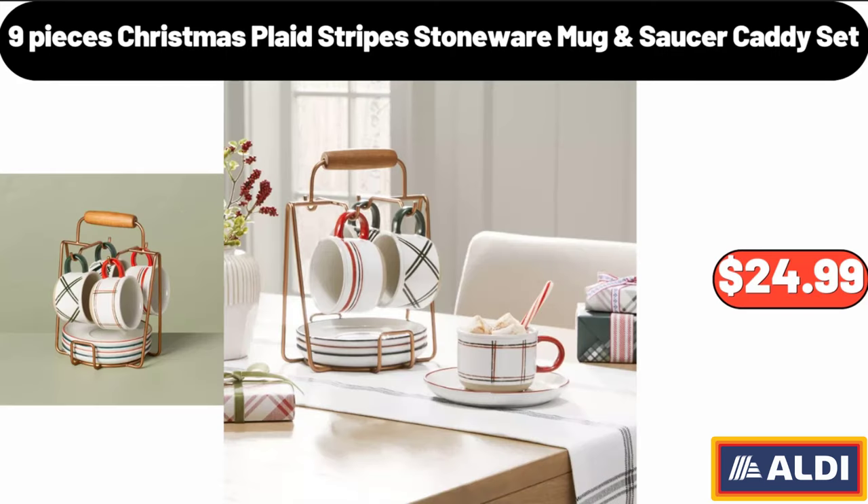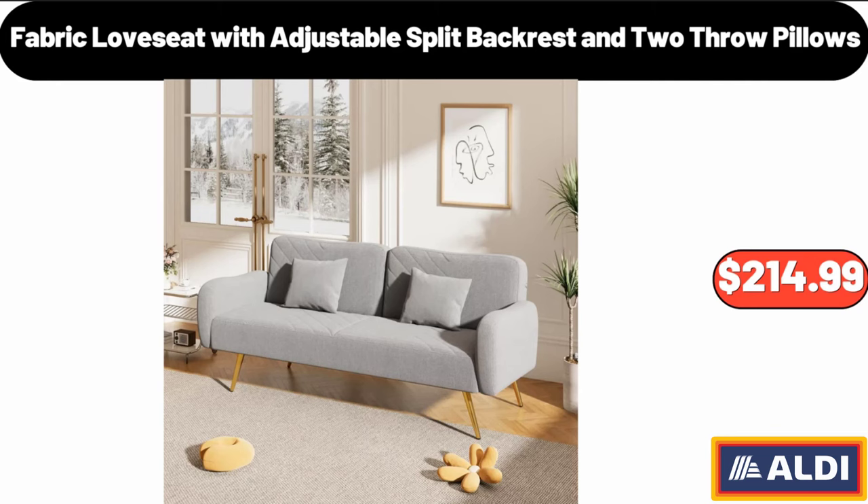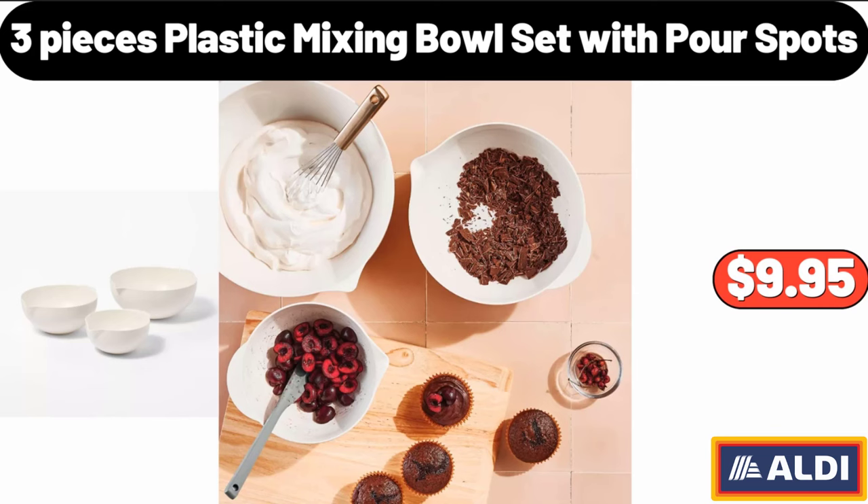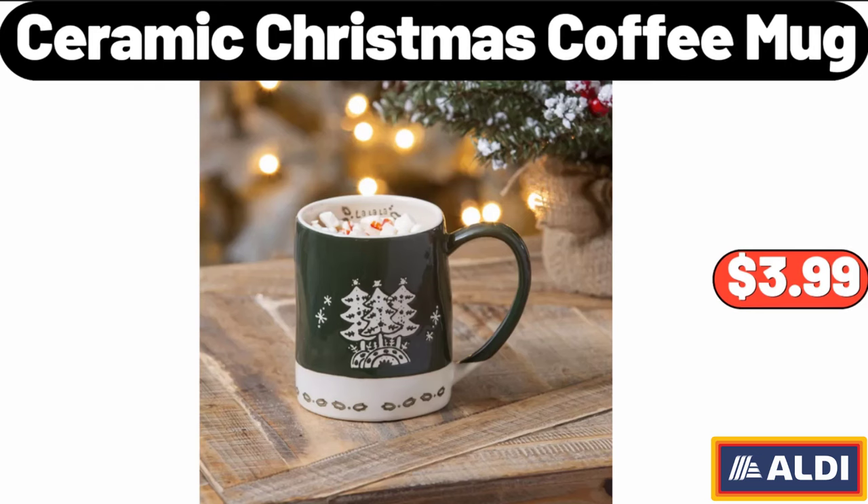9-Pieces Christmas Plaid Stripes Stoneware Mug and Saucer Caddy Set, $24.99. Fabric Love Seat with Adjustable Split Backrest and Two Throw Pillows, $214.99. Woven Stripe Textured Square Throw Pillow, $10.95. 3-Pieces Plastic Mixing Bowl Set with Pour Spots, $9.95. Ceramic Christmas Coffee Mug, $3.99.